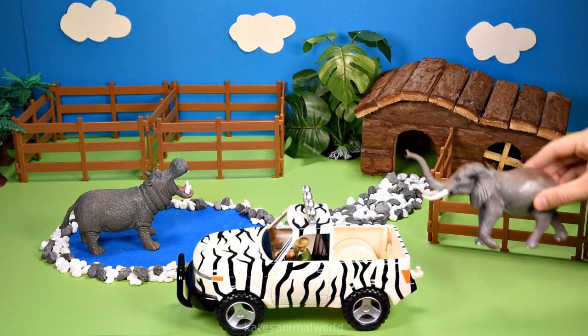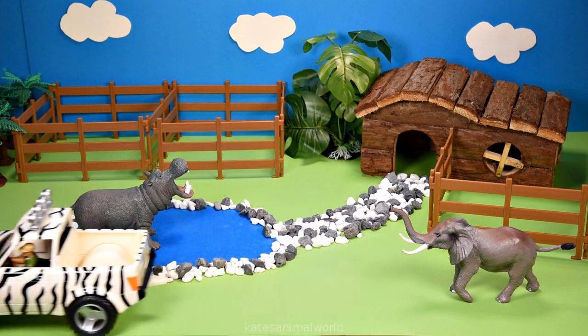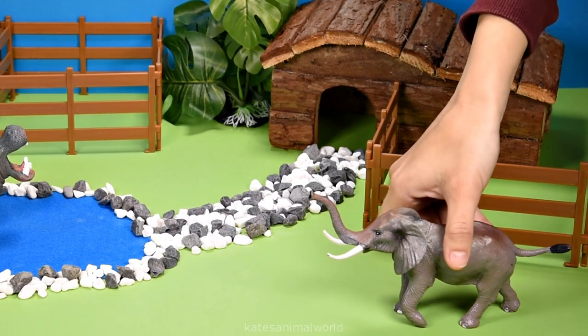It's an elephant. Did you know that elephants use their trunk to not only drink, but eat as well?